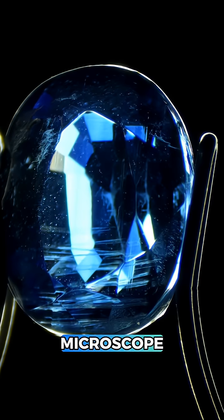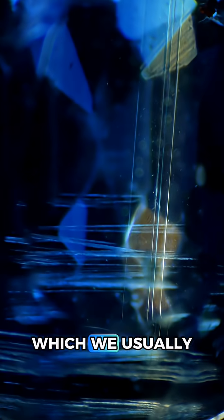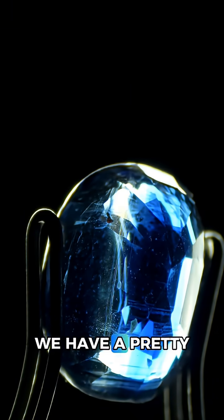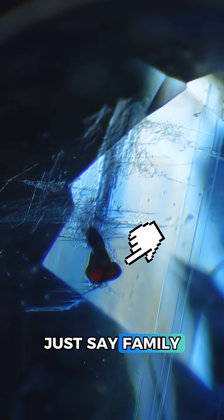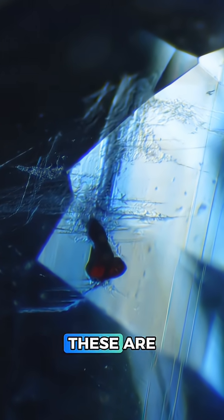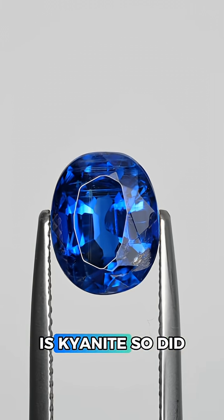Let's try to learn more in the microscope. This gem has some incredible inclusions. First are these straight rutile needles, which we usually find in sapphire. Next, we have a pretty hilarious x-rated crystal inclusion, and looking at the — let's just say family jewels part — you can find two red dodecahedral shaped crystals, which means these are likely garnet crystal inclusions. And the only gem that matches all of our tests is kyanite.